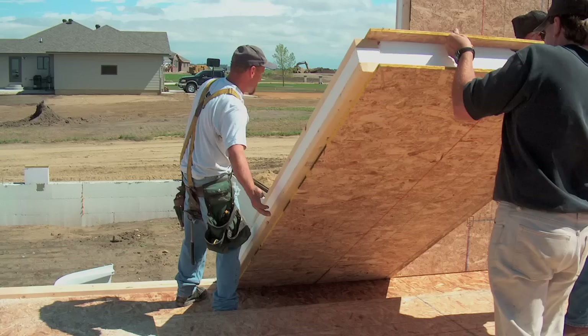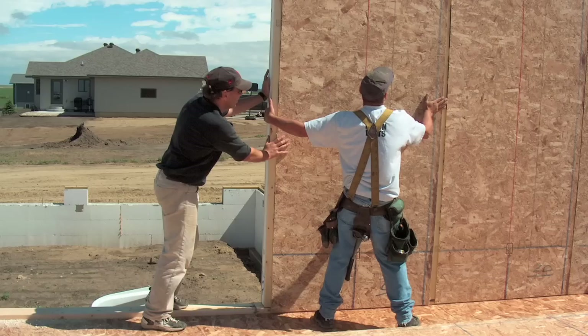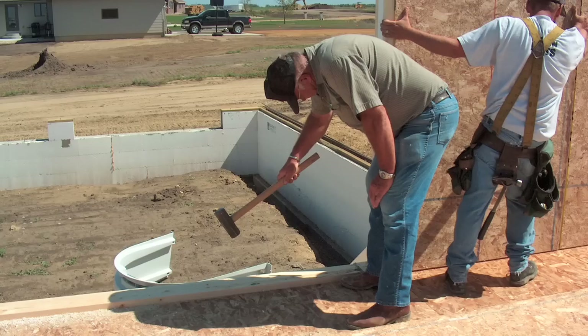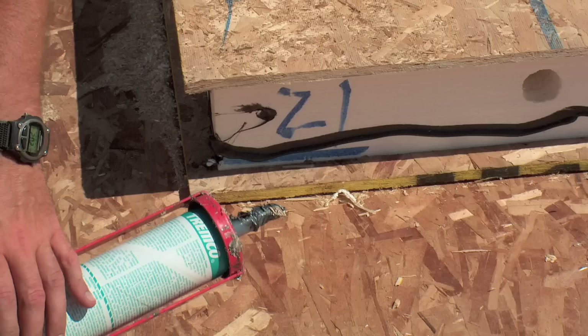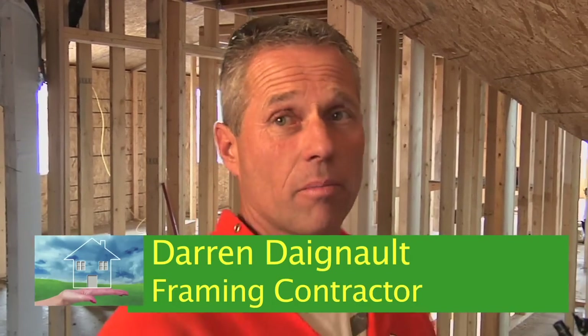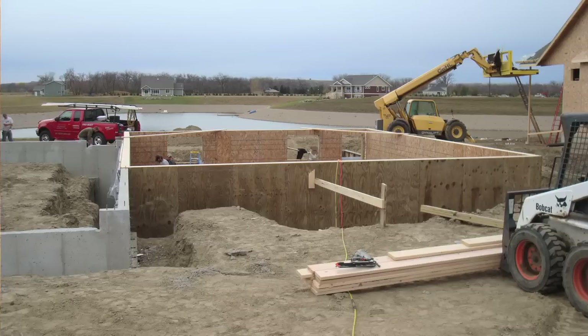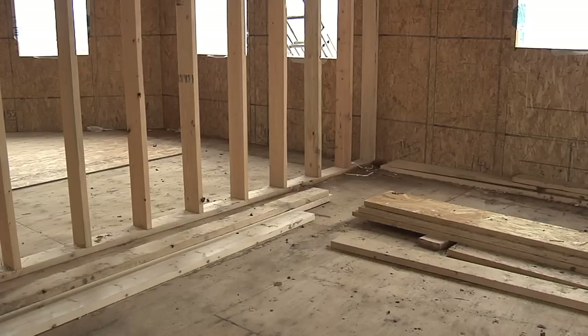How about the time it takes to put one of these houses together compared to stick frame? It doesn't take a crew of ten — just two or three guys at most. The wall panels are four feet wide by eight or nine feet high, and roof panels take a crane or forklift plus a couple of men. It's a lot quicker because you're not carrying lumber, nailing, and sheeting. And the panels are already insulated, so several steps are eliminated.